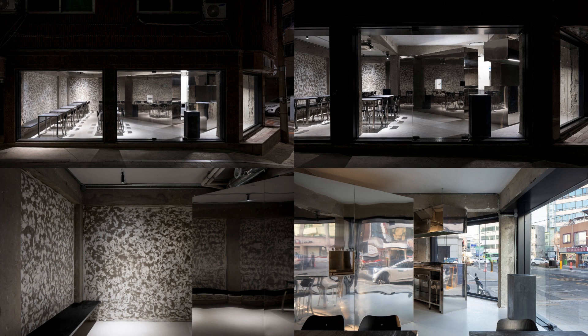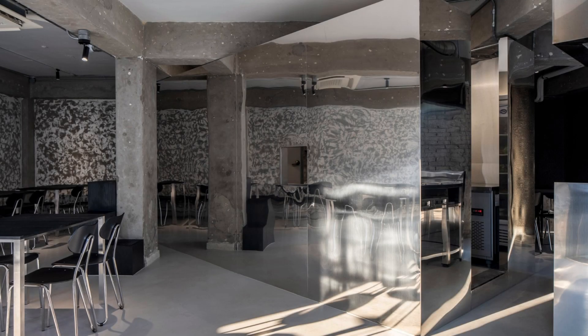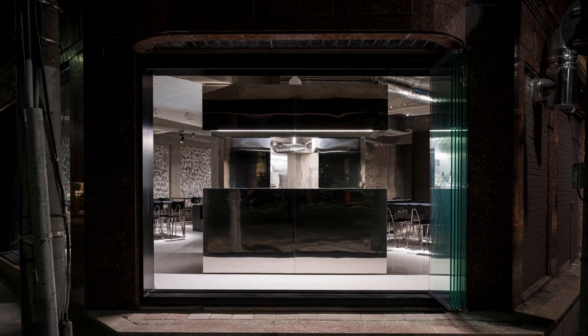The kitchen box is finished with polished stainless steel to not only symbolize an efficient modern kitchen system, but also reflect its surroundings. The hall space was created by removing the interior debris that had been attached to the existing space.